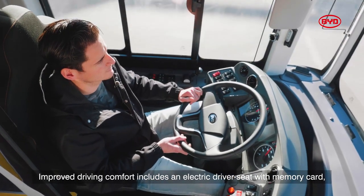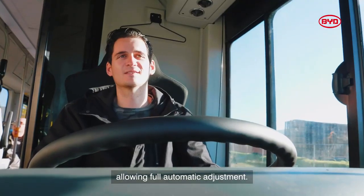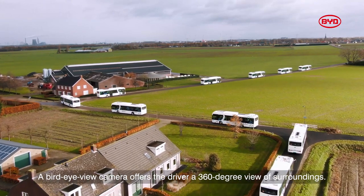Improved driving comfort includes an electric driver seat with memory card, allowing full automatic adjustment. A bird's eye view camera offers the driver a 360 degree view of surroundings.